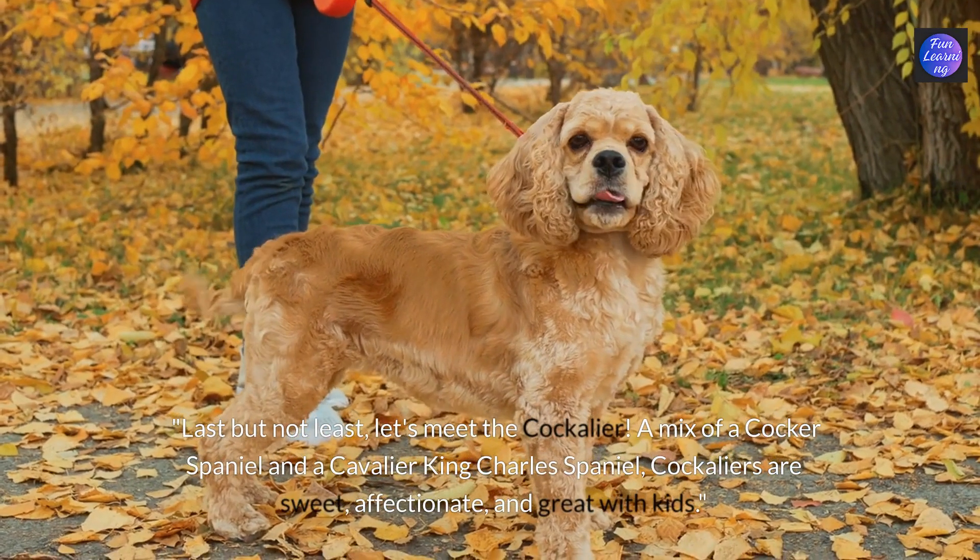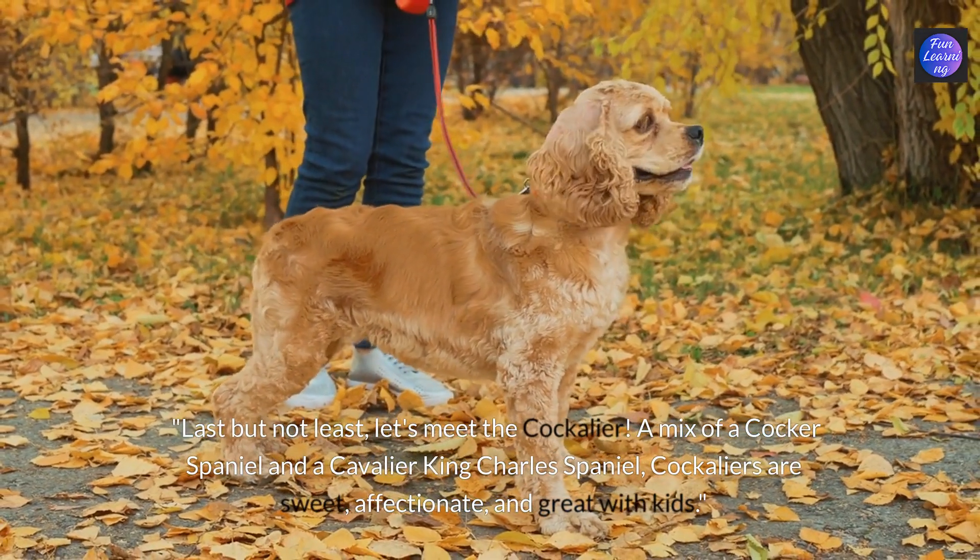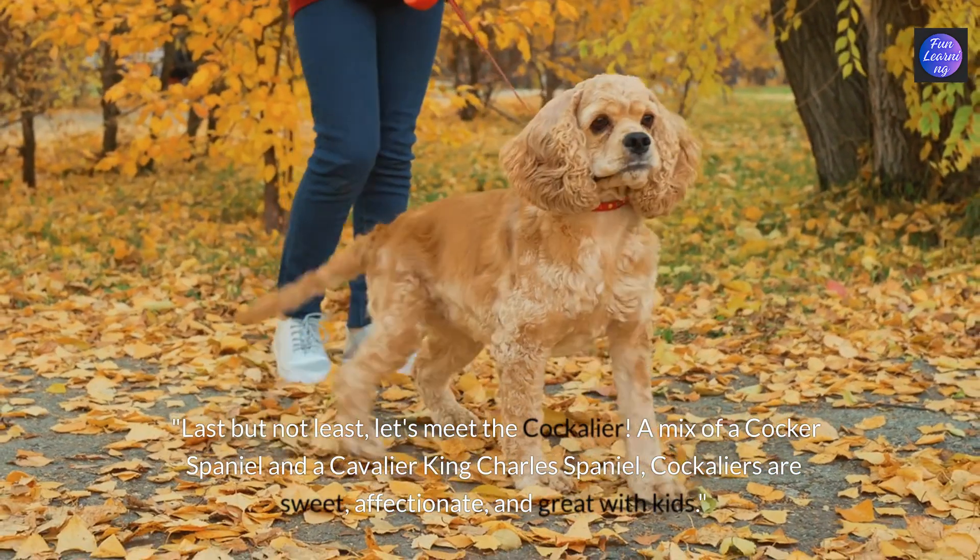Last but not least let's meet the cockerlier. A mix of a cocker spaniel and a cavalier King Charles spaniel, cockerliers are sweet, affectionate and great with kids.